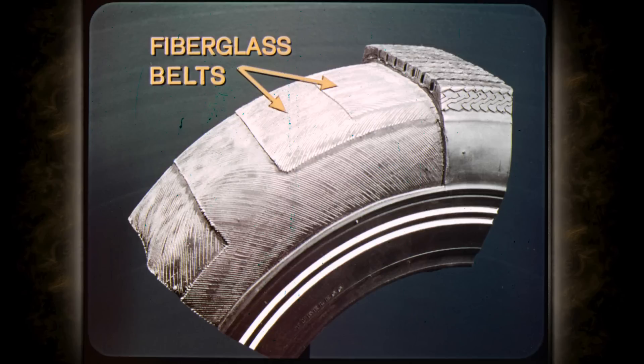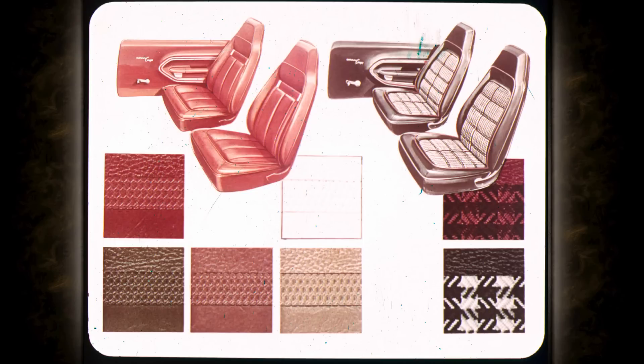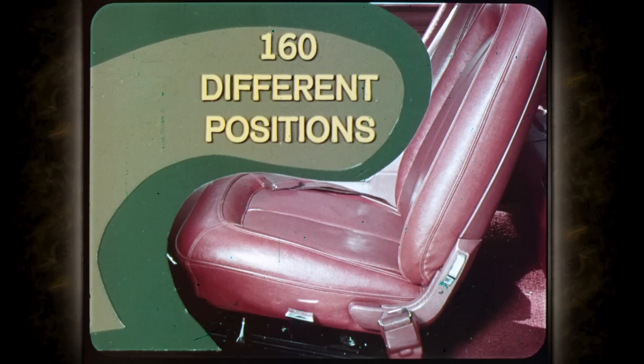Now the Barracuda interiors. Barracuda and Cuda are done in smart vinyls with leather at extra cost. The luxurious Grand Coupe gets leather bucket seats standard. There's an optional all-vinyl deluxe seat in a choice of colors and optional cloth-and-vinyl bucket seats that are eye-stoppers. The same command seat backs with integral head restraints are built into the bench seat with folding center armrest, optional on all Barracudas except Grand Coupe. Maximum driver comfort is ensured by the optional custom position seat adjuster.